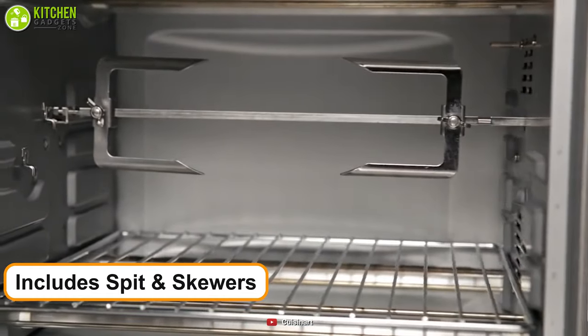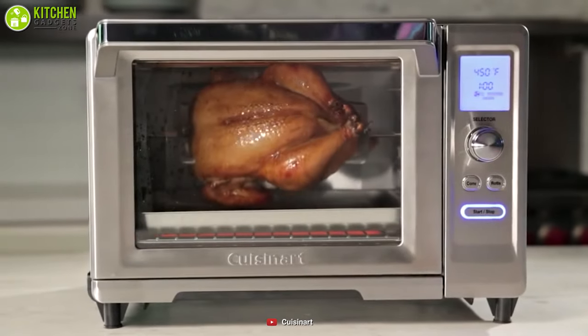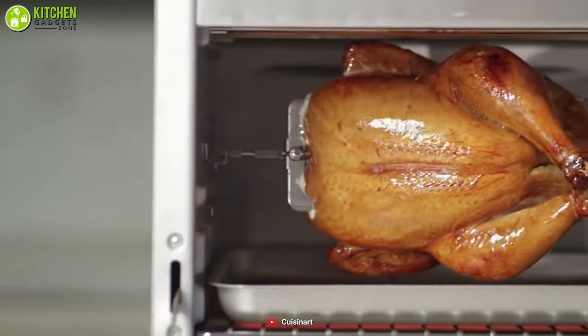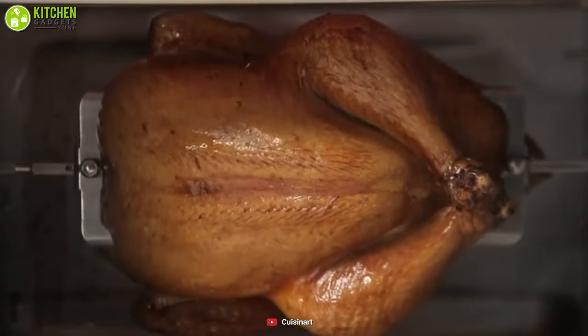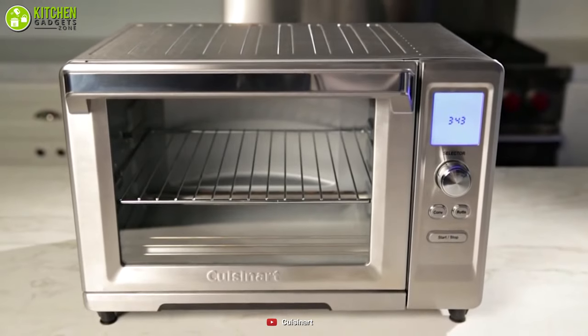Additionally, it includes a rotisserie spit and skewers made of stainless steel, used for evenly roasting food like a four-pound chicken, a five-pound duck, game hens, or a small roast. If you want to get a rotisserie oven with numerous functions, you can go after this versatile Cuisinart Rotisserie Oven right now.